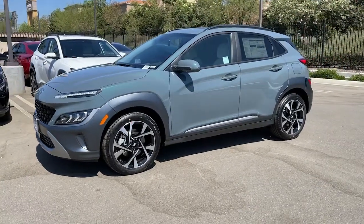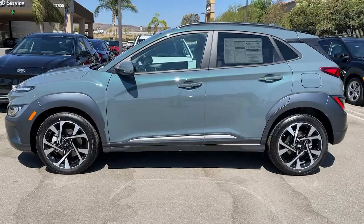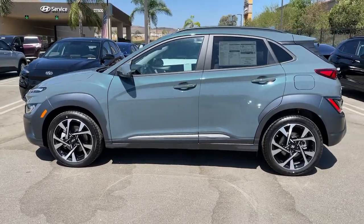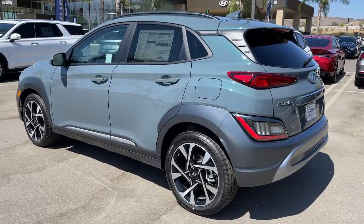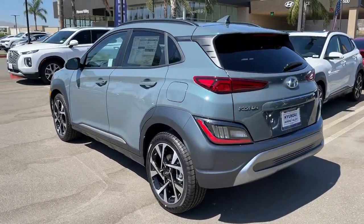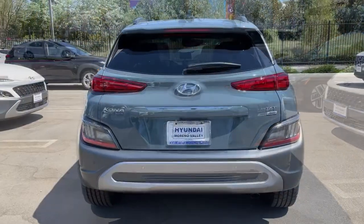Hop into the 2022 Hyundai Kona. Take a closer look at the sophisticated and versatile Kona — this fun-loving subcompact crossover delivers distinctive style, a comfortable cabin, touchscreen infotainment, advanced safety features, and a spirited, agile driving experience.